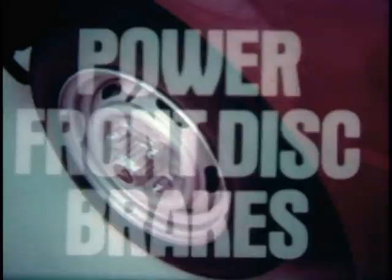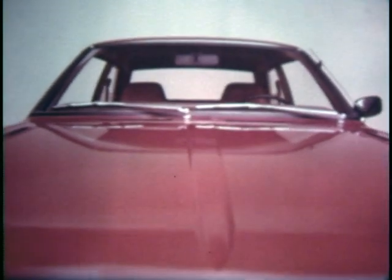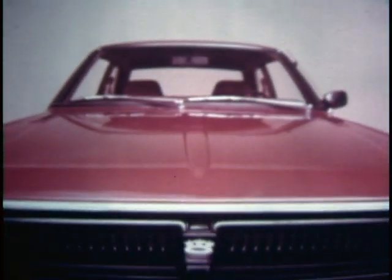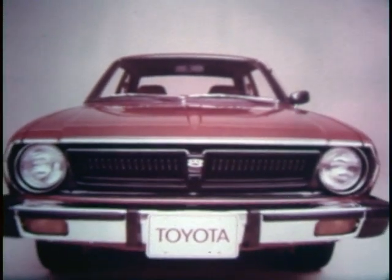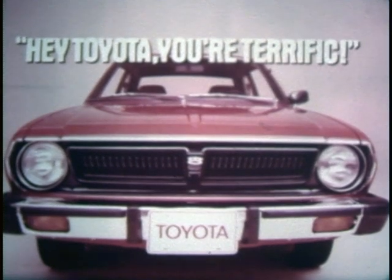The 1976 Toyota Corolla has a terrific list of standard features: electric rear window defroster — standard; reclining bucket seats — standard; power front disc brakes — standard. On Chevette, Pinto, and Vega, they're either not available or come as expensive options. Yet our Toyota Corolla is still lower priced than all three. Toyota Corolla. Try one.